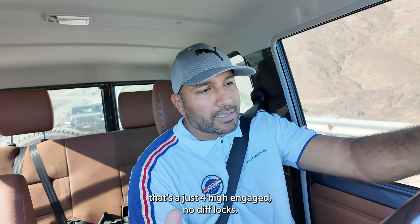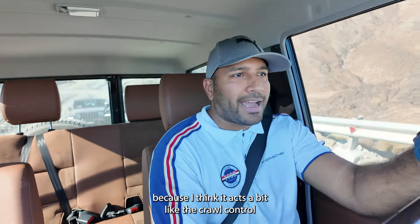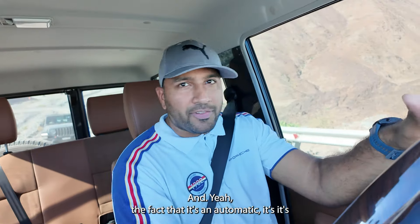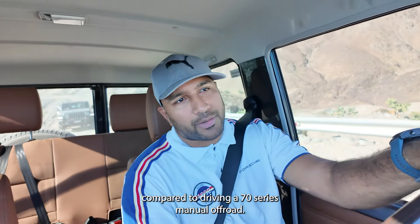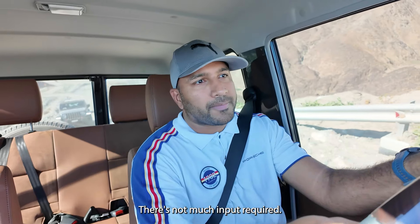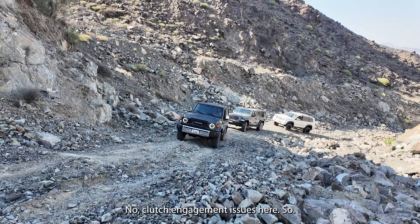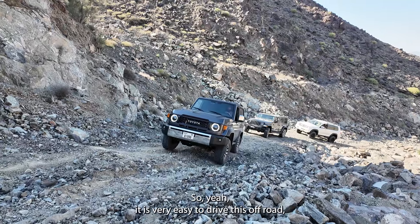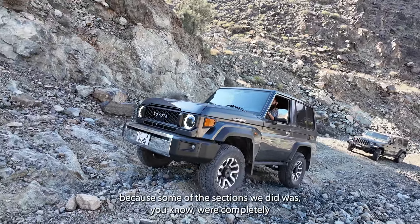I've got the car in four-high and that's it — no diff locks, and even the traction control is on, because I think it acts a bit like the crawl control in the 300 Series. Being automatic is such a different experience compared to driving a 70 Series manual off-road. There's not much input required, you're not stressing the drivetrain, and absolutely no clutch engagement issues.